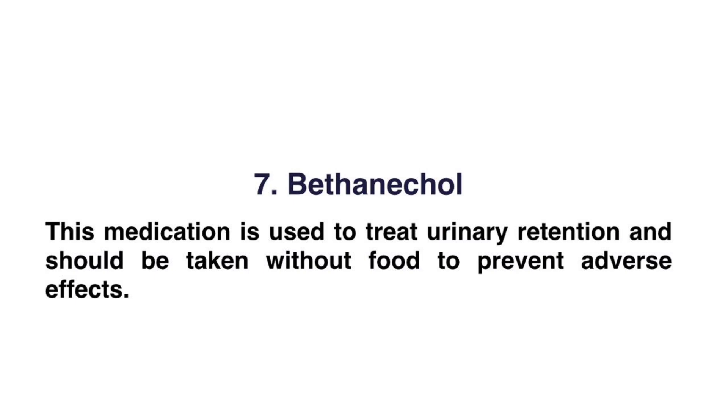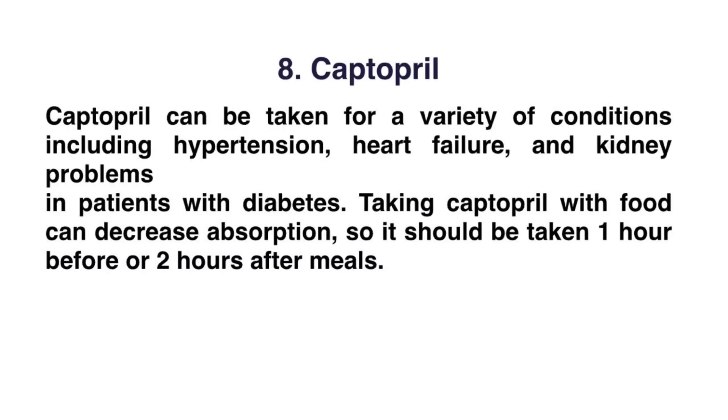Number seven: bethanechol. This medication is used to treat urinary retention and should be taken without food to prevent adverse effects.